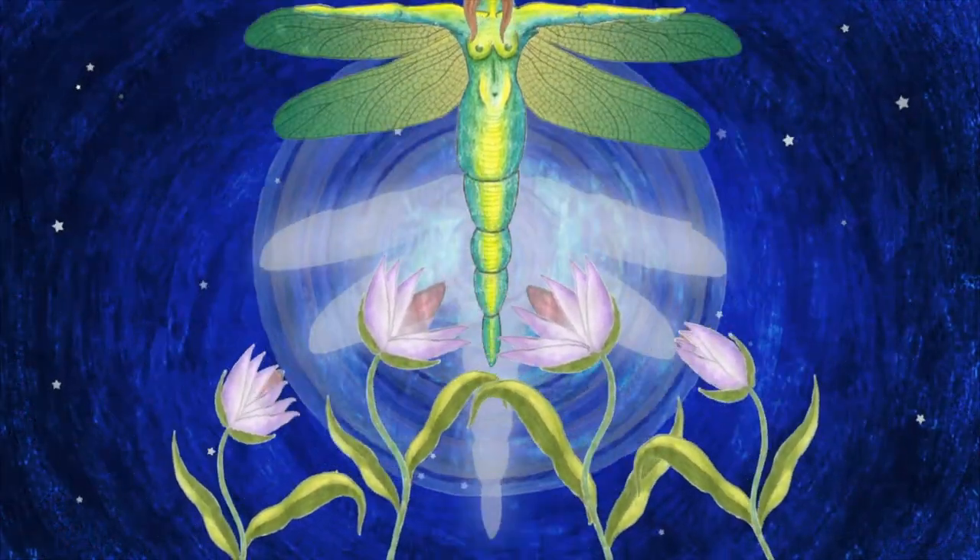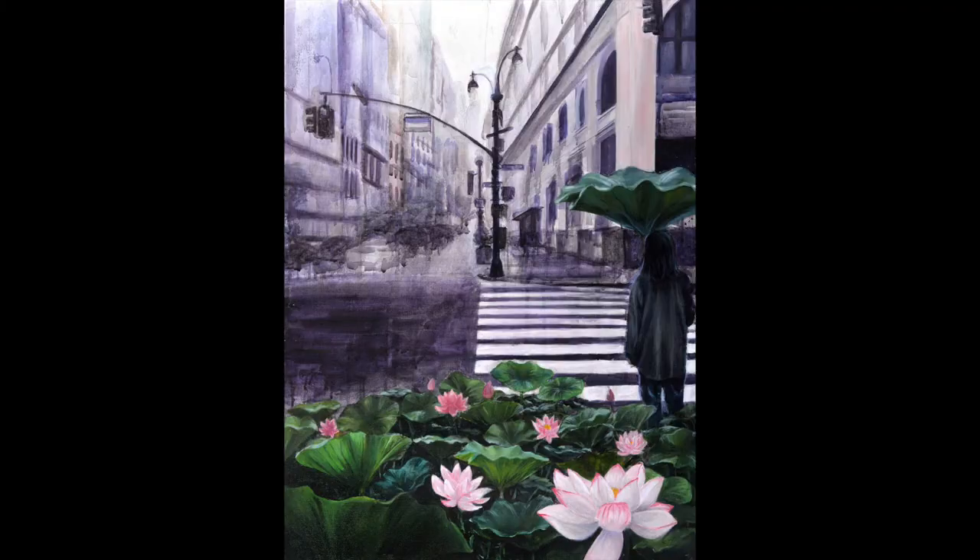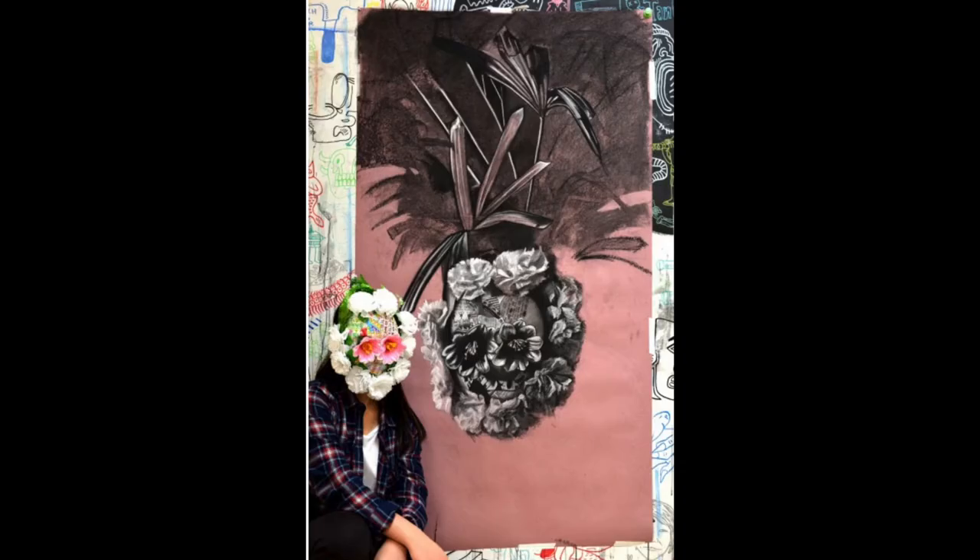One way to start is to create several sketches of the same flower from different points of view — from above, below, the sides, the front, or the back. Also try to do a very close-up sketch.